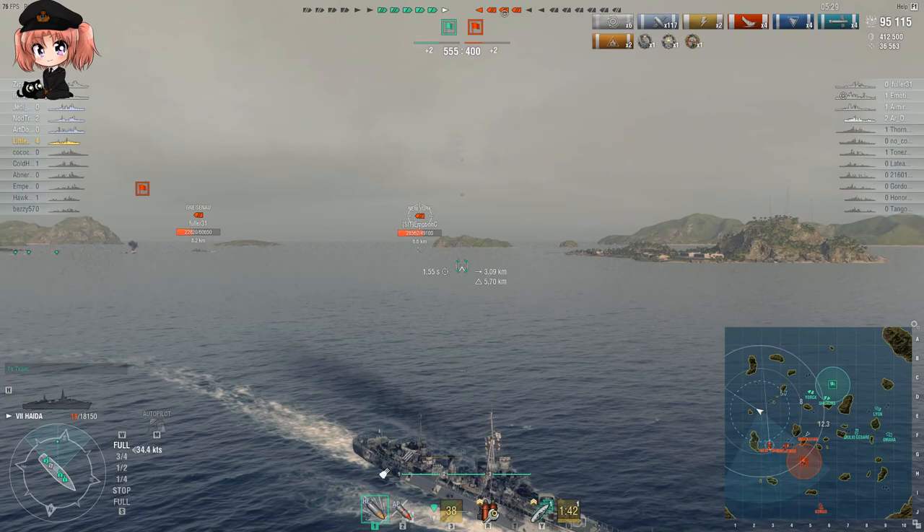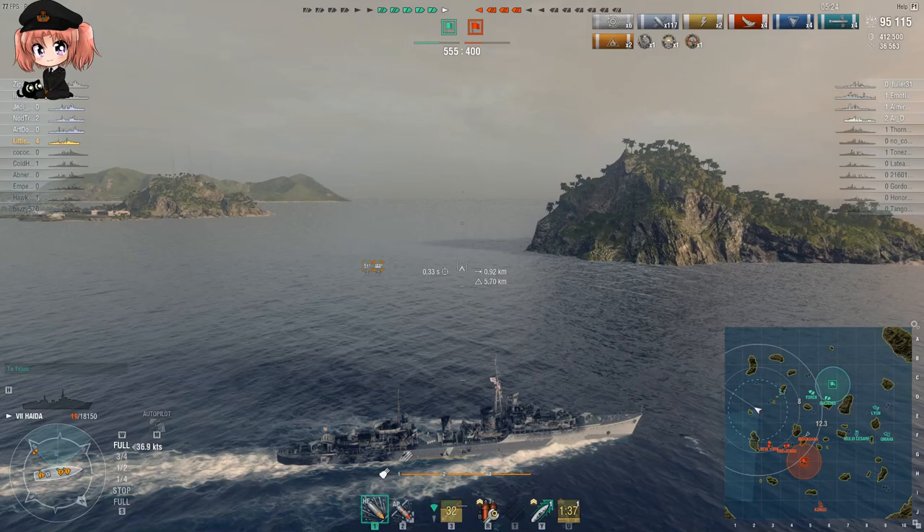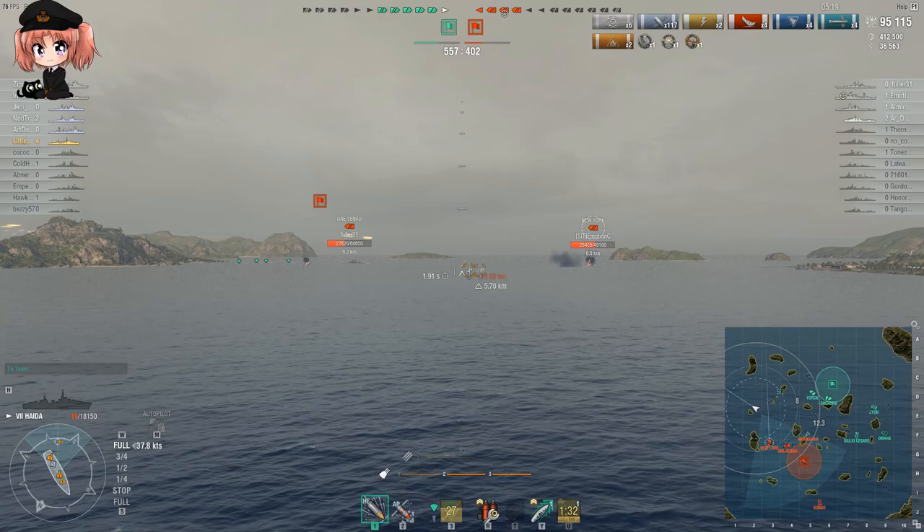Not everybody playing World of Warships has that kind of information at their disposal, and not everybody has a good sense of situational or map awareness. So a lot of people are going to get their hands on Haida and just get murdered in it.